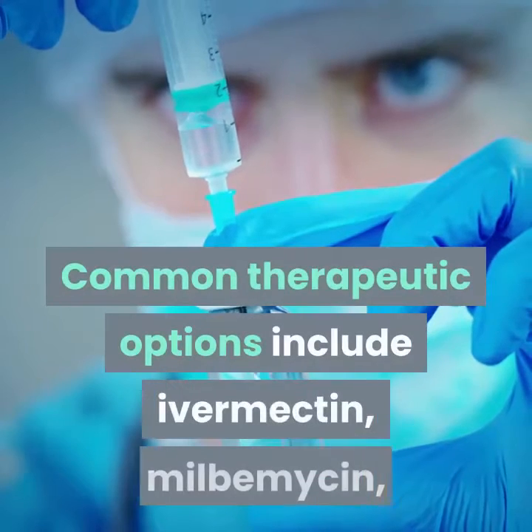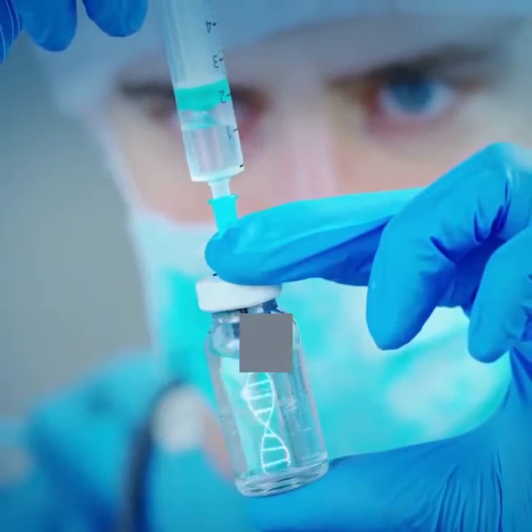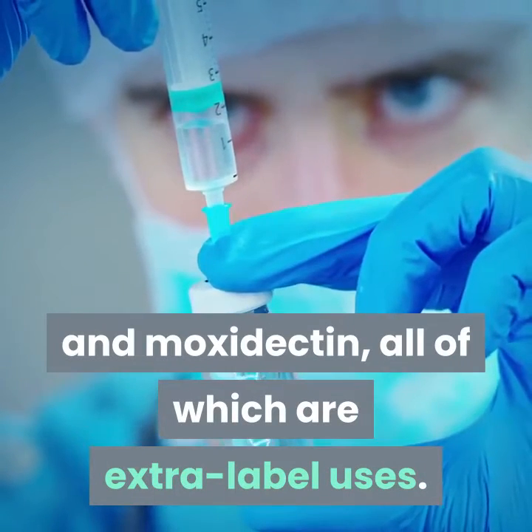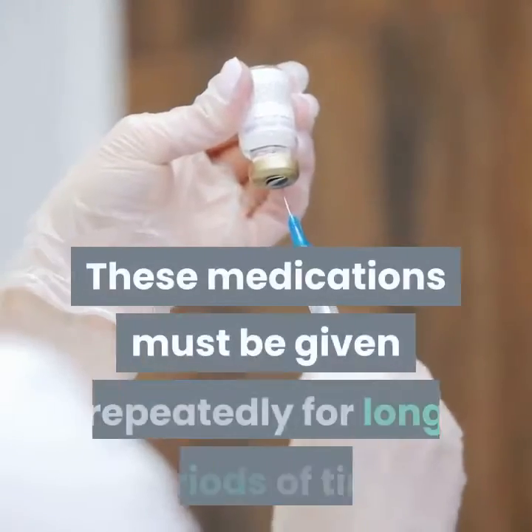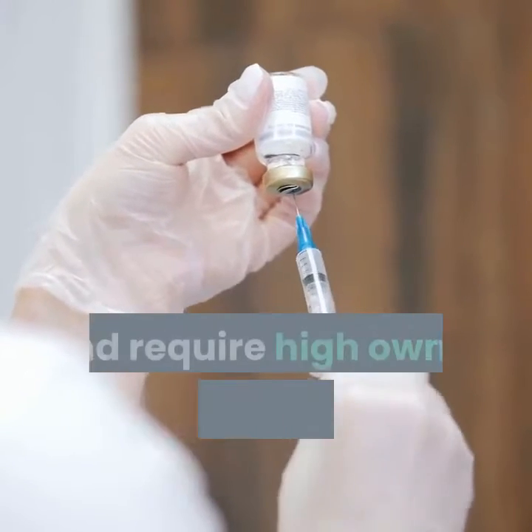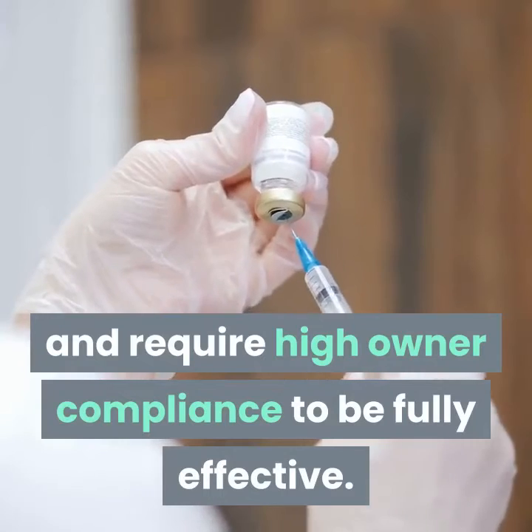Common therapeutic options include ivermectin, milbemycin, and moxidectin, all of which are extra-label uses. These medications must be given repeatedly for long periods of time and require high owner compliance to be fully effective.